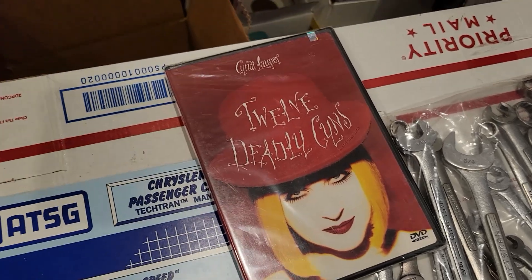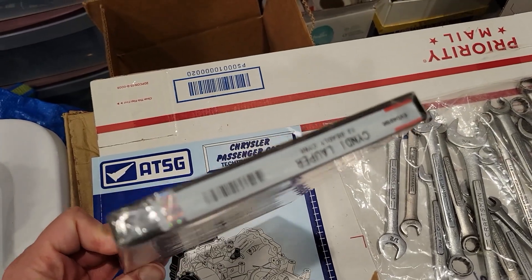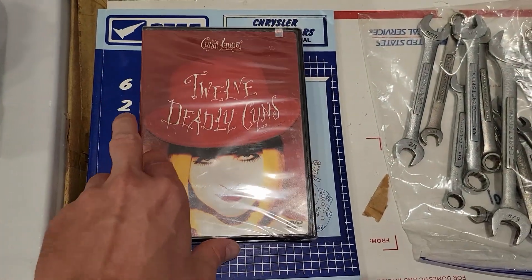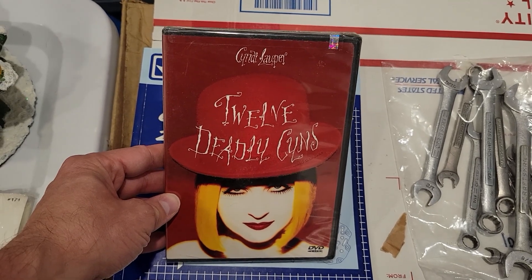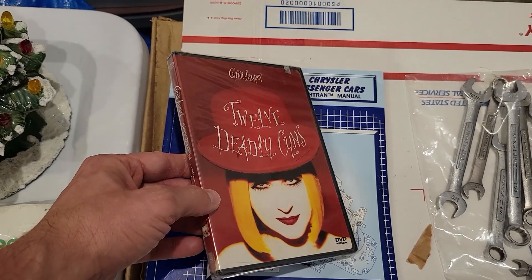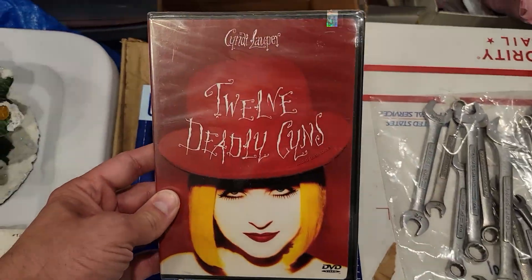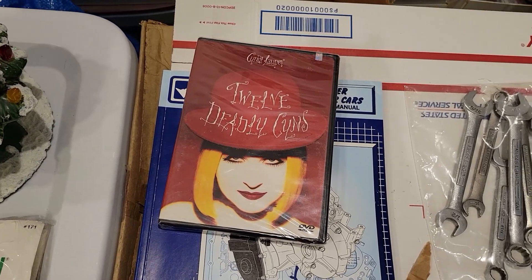This is a Cyndi Lauper '12 Deadly Sins' DVD. I got this from a private Facebook Marketplace pick the other day, and it's brand new sealed — basically a DVD of her performing some songs, 80 minutes long. I listed it for $14.99 free shipping via media mail, which costs me $2.89 to ship. I got an offer of $10. I had already sent offers to like four other people at $12.99 and none of them took it. So when I got the $10 offer, I figured I have basically a quarter into this and at $2.89 shipping I'll just throw it in a bubble mailer and take it. I'm already hundreds into the profit on this sale overall, so I'm fine with that.